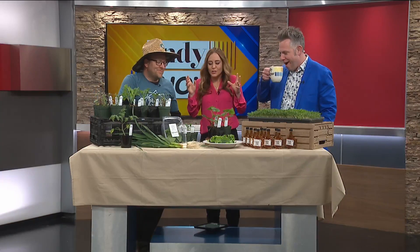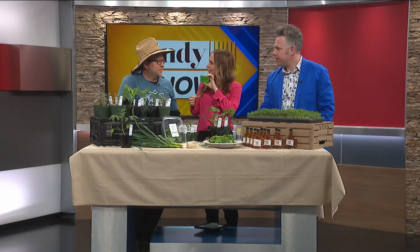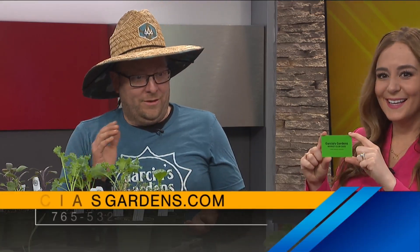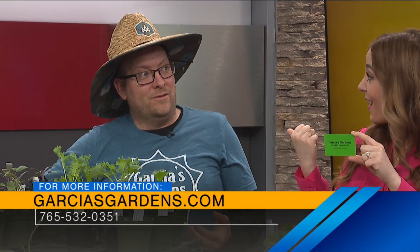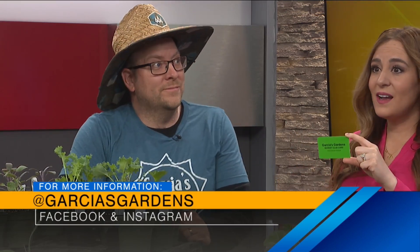Farmer Dan just knows what he needs — he needs quality. I want to talk about Garcia's Gardens card right here. This is our Market Club card. You can help support the farm early on in the season by purchasing up front whatever amount you want, and you get a discount off produce that you can use at Binford Farmers Market. We'll also be at White River State Park Farmers Market on Sunday, and also at Irvington Farmers Market.